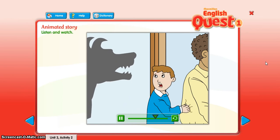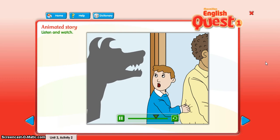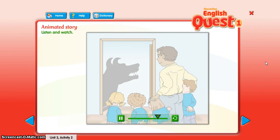Teacher, teacher, it's scary! What is it? It's okay, children. It's the big bad wolf! No it isn't.